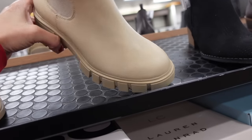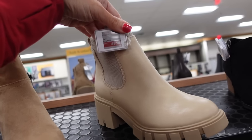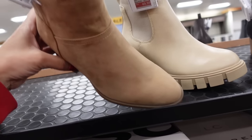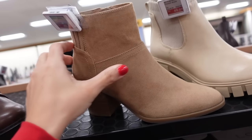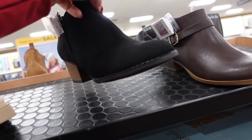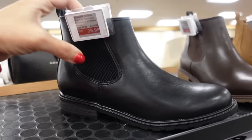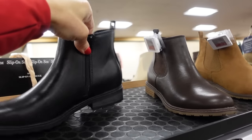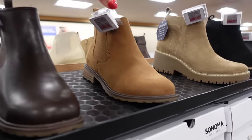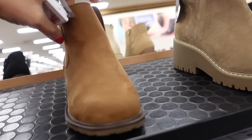Chelsea boot from Sew — rounded toe, chunky heel, knit around the top. On sale for $49.99, regularly $59.99. Also new is this boot from Sew — almond toe, chunky heel with the ribbing and zipper on the inside, $49.99 on sale. New Chelsea boot from Sonoma — rounded toe, chunky heel, knit around with the zipper. On sale for $39.99. In black and brown, matte faux leather, and faux suede, also $39.99.